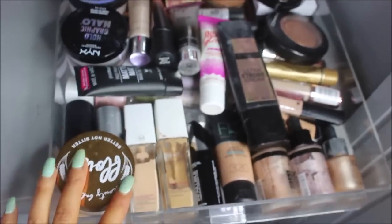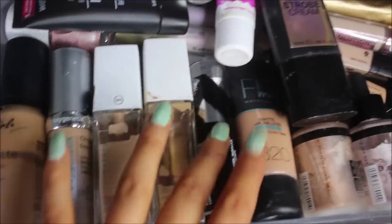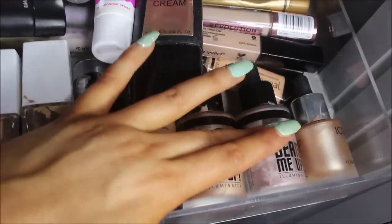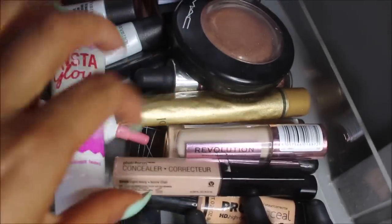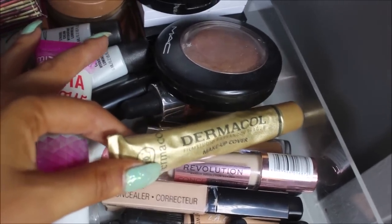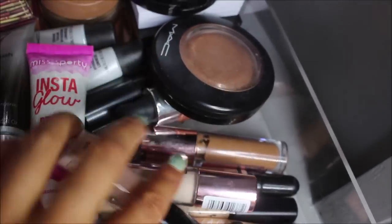The first drawer is where I keep all my face stuff — foundations. My current favorite is the Maybelline 24 Hour; I've also got Maybelline Stick, Maybelline Fit Me, the Beam Me Up liquid highlights from W7, and the Iconic London one. For concealers I've got an LA Girl one, Wet and Wild, Revolution, and Dermacol — which I actually prefer as a concealer because it's so pale — plus another LA Girl and Primark concealers, which are actually my favorites.